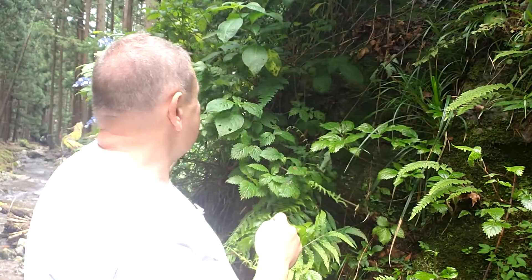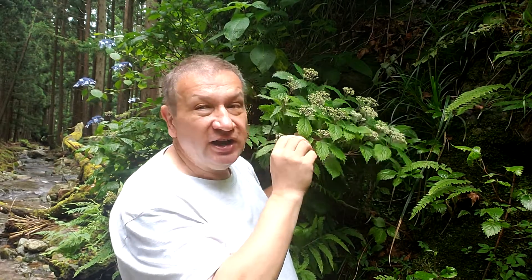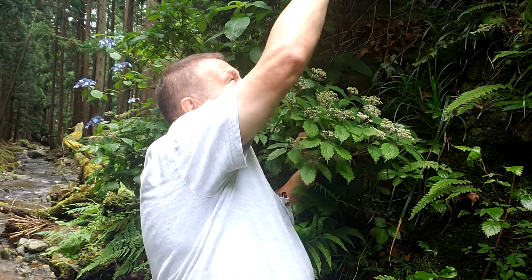Here is another species of hydrangea. This one has just stopped flowering and has young fruits now. That species, Hydrangea hirta, doesn't actually have any showy flowers. And the leaves of the two species are definitely different.